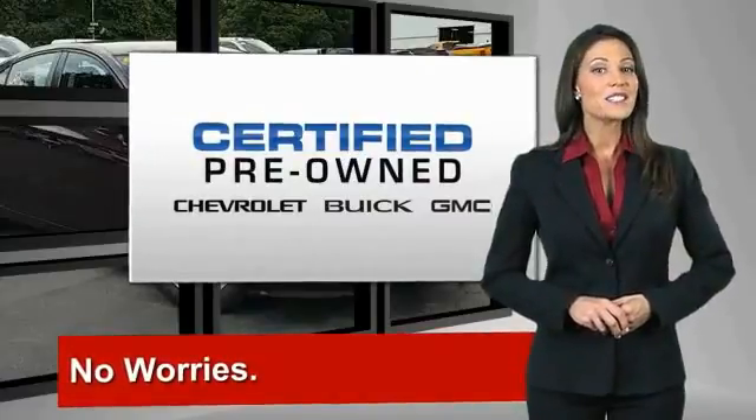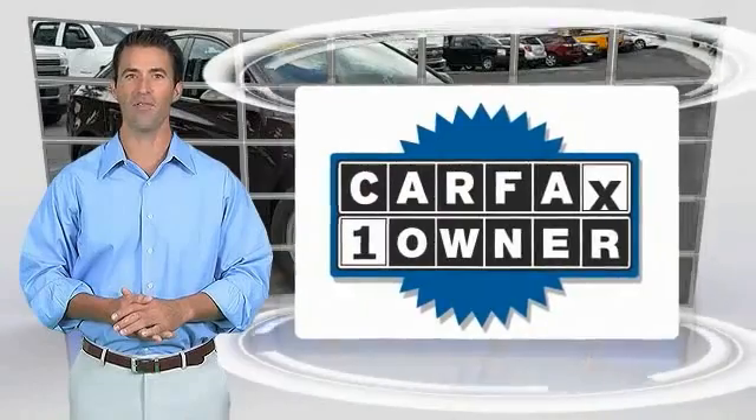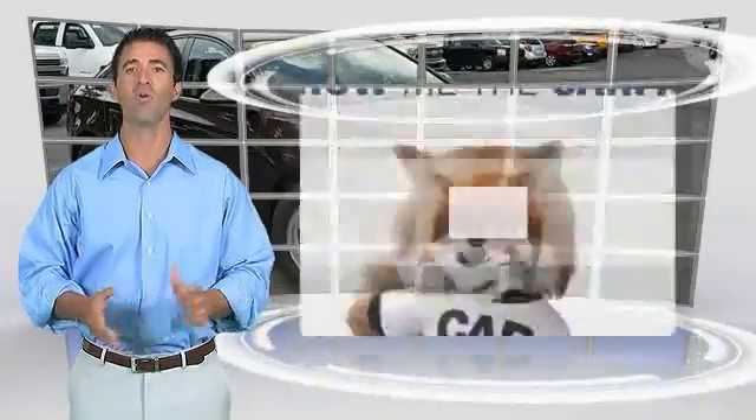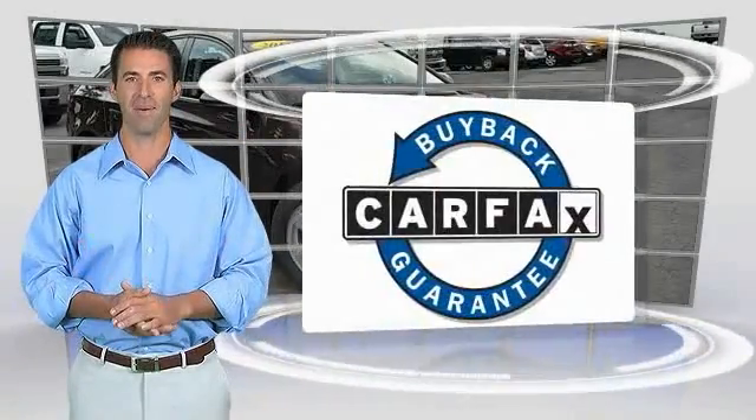GM certified means no worries. This is a one-owner vehicle with the Carfax Vehicle History Report. Be sure to find a complimentary copy of this report online or contact the dealership. This vehicle qualifies for the Carfax Buy Back Guarantee.